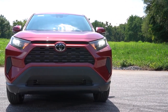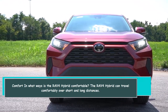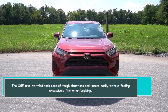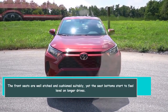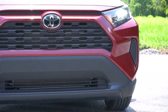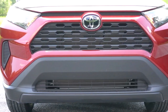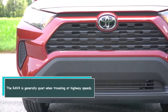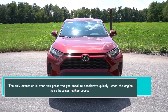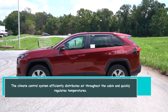The RAV4 Hybrid can travel comfortably over short and long distances. The XSE trim we tested handled rough patches and bumps easily without feeling excessively firm or unforgiving. The front seats are well-shaped and adequately cushioned, yet the seat bottoms start to feel flat on longer drives. Finding a comfortable position can also be difficult due to the passenger side's lack of adjustment. The RAV4 is generally quiet at highway speeds, except when you press the gas pedal hard — then the engine noise becomes rather coarse. The climate control system efficiently distributes air throughout the cabin and quickly regulates temperatures.